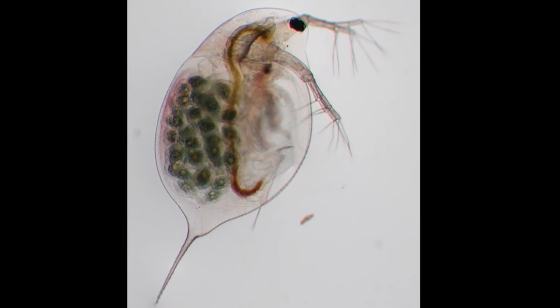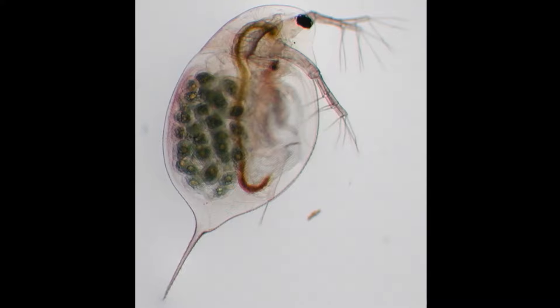Females live around 2 months and may produce a clutch of eggs every 3–4 days until death. Clutch sizes vary greatly by species, from only a few eggs to more than 100.